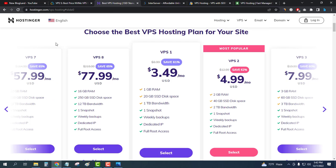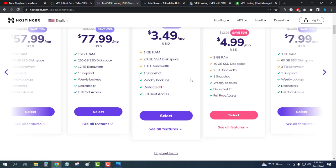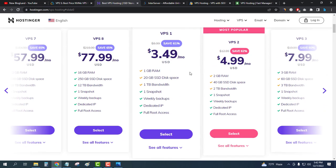The second provider is Hostinger. Hostinger provides the cheapest VPS hosting server among all five. Click on the description link and come to the page — you will see all the VPS plans. The initial plan, VPS 1, offers a 61% discount and starts at only $3.49 per month, giving you 1 GB RAM, 20 GB SSD, 1 TB bandwidth, one snapshot, weekly backup, a dedicated IP, and root access.